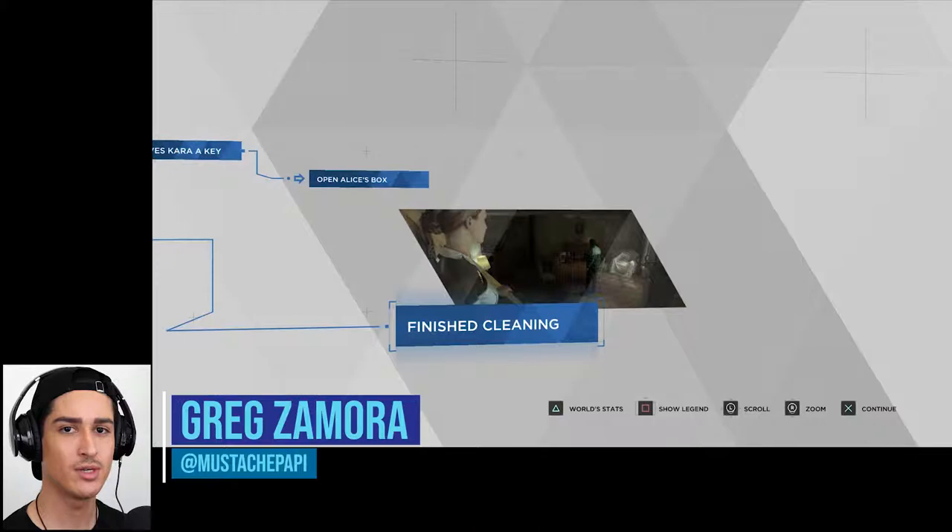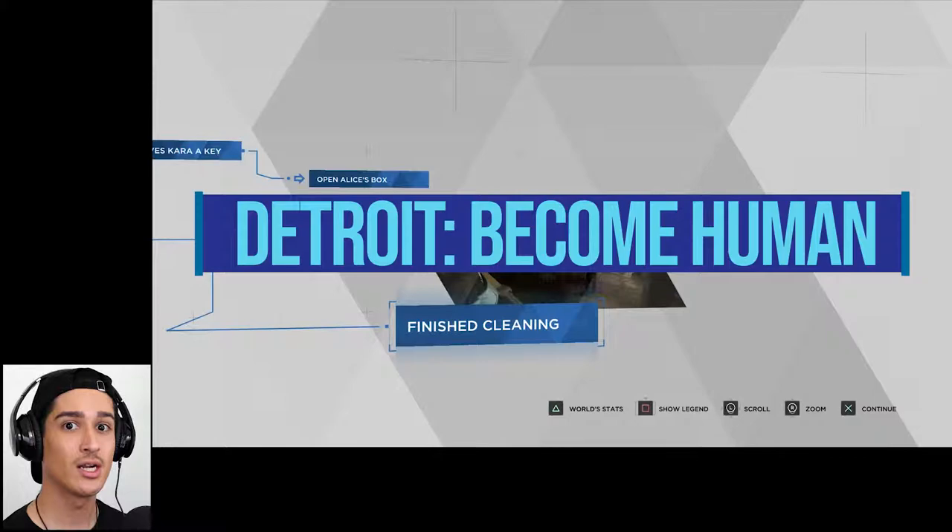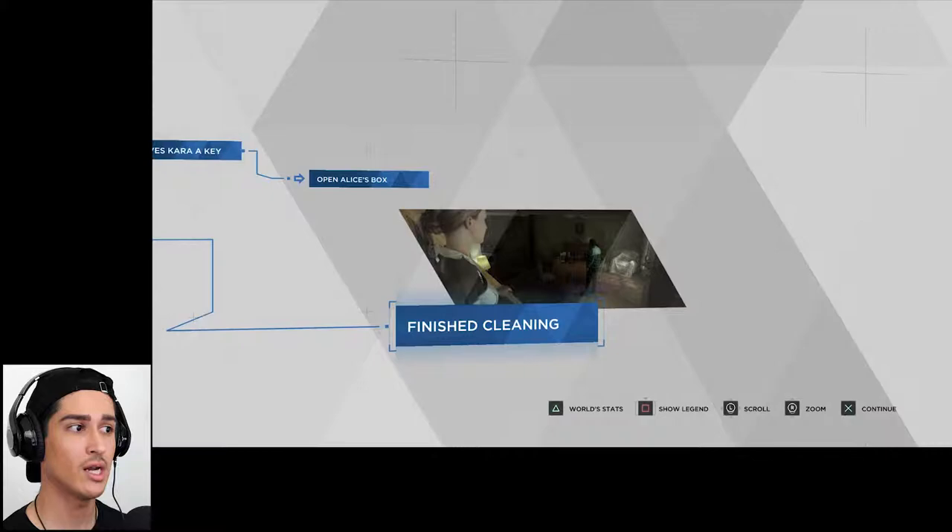Hey guys, welcome back to my channel. This is episode four of my let's play of Detroit: Become Human. If you haven't seen the first three parts, I'm linking them on screen. We are moving — this game is super intense. We've had two lengthy chapters with Connor and Kara, a short one with Marcus. I love the graphics, the story is really compelling, and without further ado, let's dive right in.